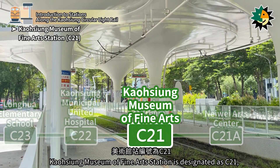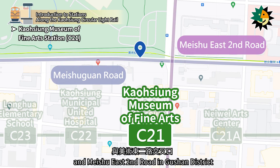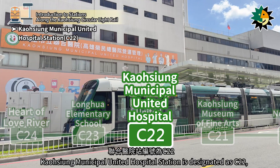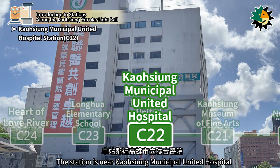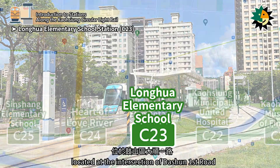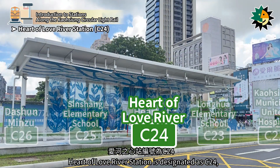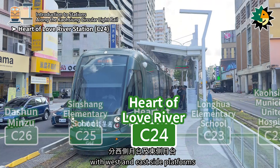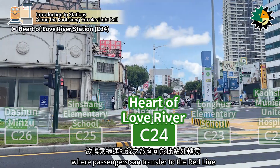Kaohsiung Museum of Fine Arts Station is designated as C21, located at the intersection of Meishuguan Road and Meishu East 2nd Road in Gushin District. The station is near the Kaohsiung Museum of Fine Arts. Kaohsiung Municipal United Hospital Station is designated as C22, located at the intersection of Meishuguan Road and Meishu East 8th Street in Gushin District, near Kaohsiung Municipal United Hospital. Longhua Elementary School Station is designated as C23, located at the intersection of Daohsiung First Road and Longsheng Road in Gushin District. Heart of Love River Station is designated as C24, located at the intersection of Daohsiung First Road and Boai First Road in Gushin District, with west and east side platforms. The station is near the Kaohsiung MRT Red Line, where passengers can transfer.